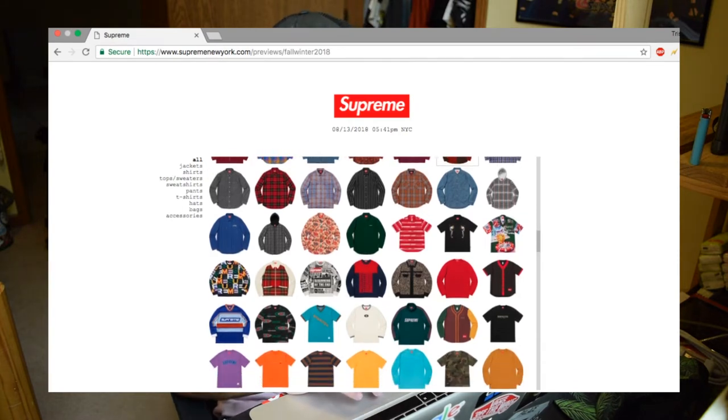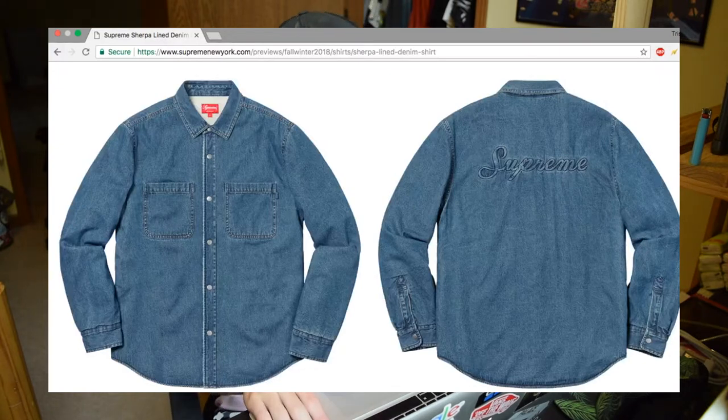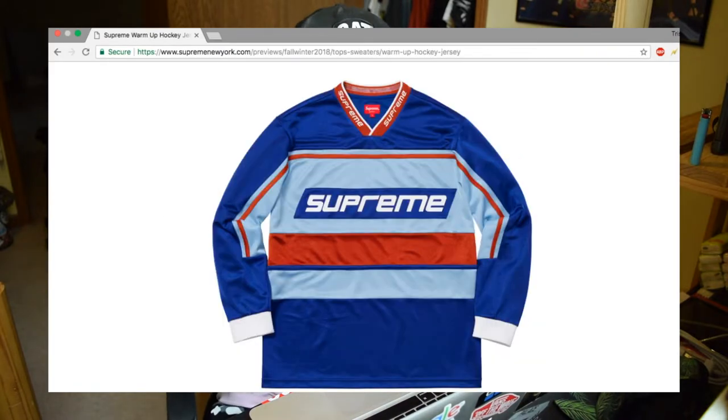They have some hooded corduroy shirts — not too crazy but props to them for making something like that. I think the button-ups this season are a spot where they did really well. Usually button-ups are pretty plain and nothing too special, but I think they killed it this season. There's one that's super dope — it has a sherpa lining which makes it a lot warmer, and there's some embroidery on the back. Decent colorways, though it might have been nice to see a khaki colorway too. Out of the jerseys this collection, the hockey jersey is by far the coolest.